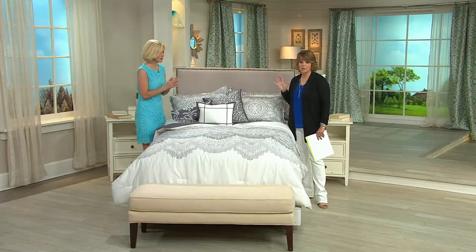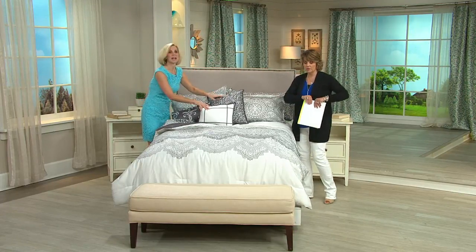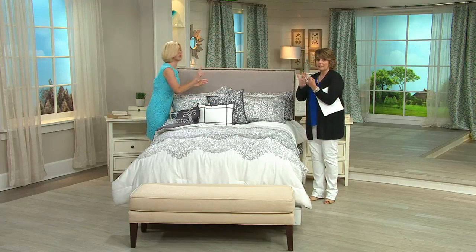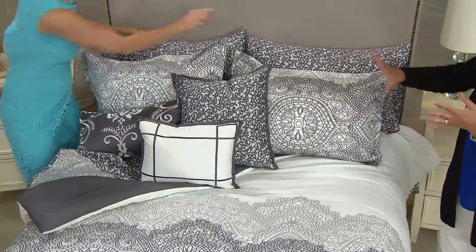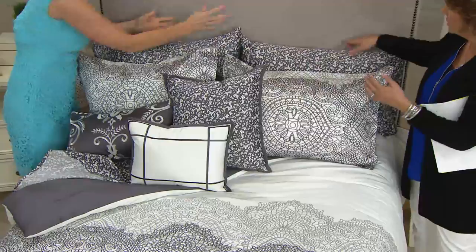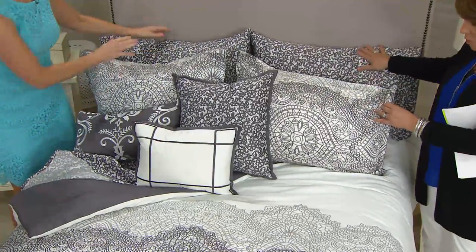So the 10 pieces that you're getting — and we'll fold back all the layers — you're getting the comforter, a complete sheet set including pillowcases, fitted and flat sheet, two shams, and three decorative pillows. That makes up the 10 pieces, the whole set.